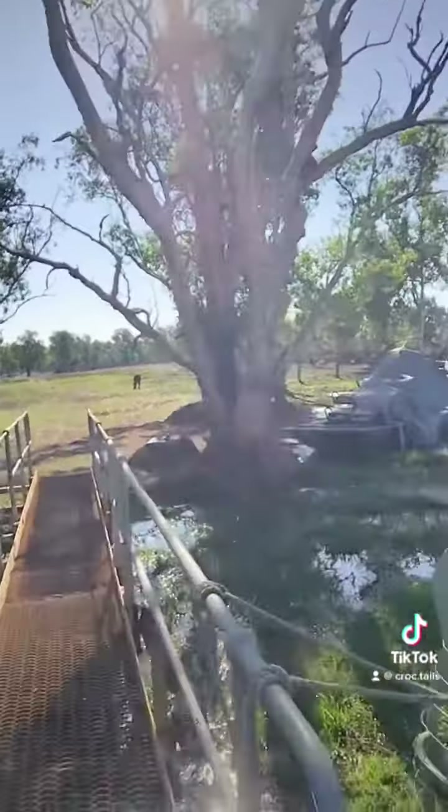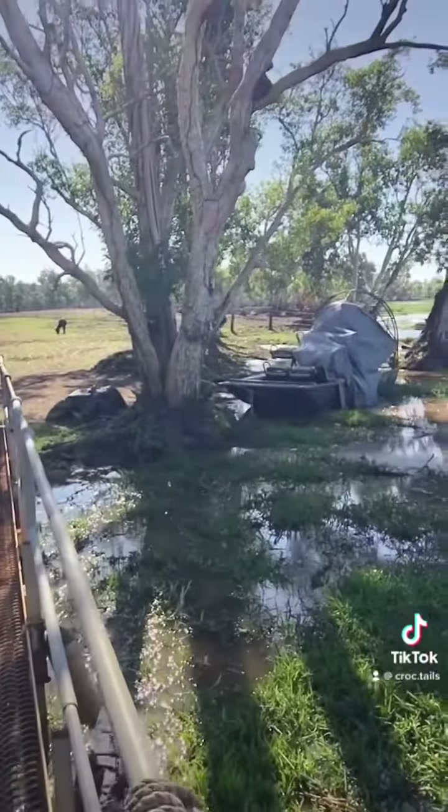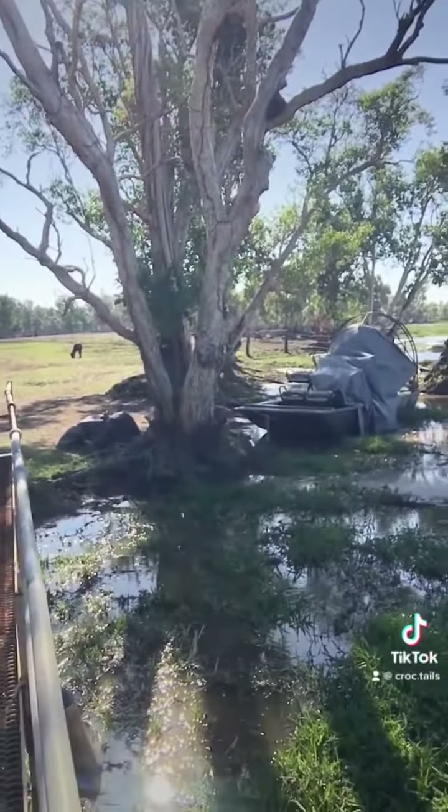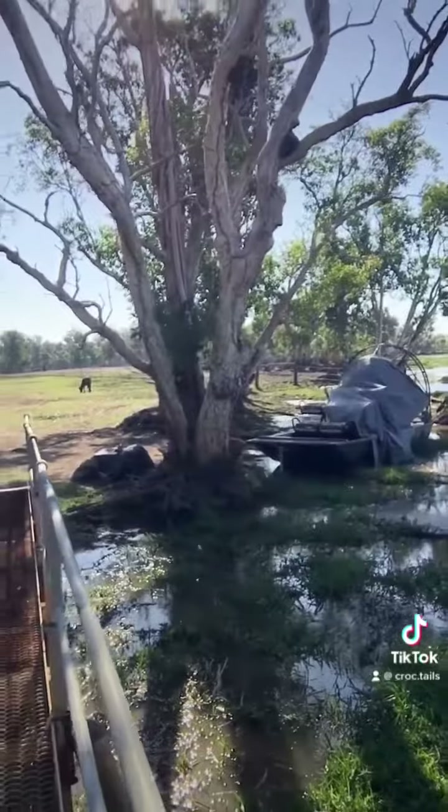Then we've got our spare boat over the back there — that's the one we call Tarana. It's powered by a 327 small block Chev with double pumper Holly carbs on the top. That thing rumbles, it makes a hell of a noise.